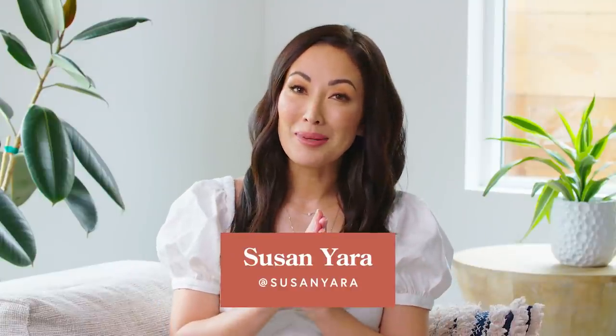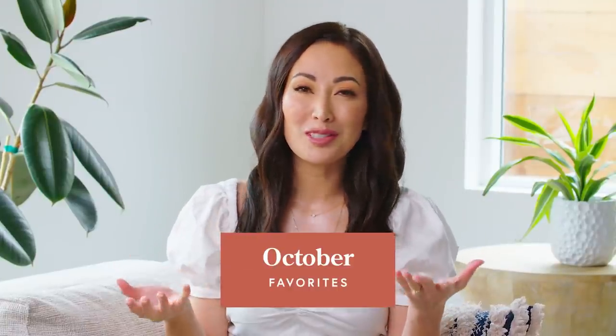Hi everyone! I'm really excited because I've got my October favorites video for you. It's been a while since I've done a favorites video. I stopped buying stuff for the past few months because I've been home for such a long time, as I'm sure most of you guys have been too. I realized there were things I was starting to slowly purchase, and stuff I've been acquiring over the last few months that I want to share with you guys. So today we're going to talk about all of that.